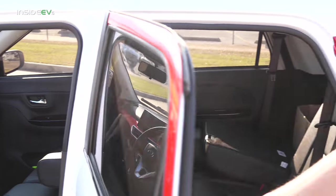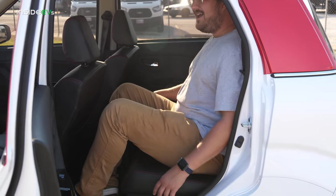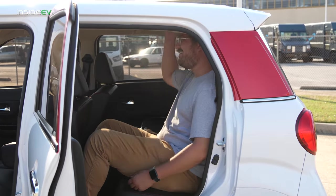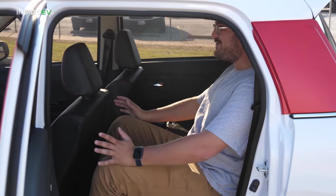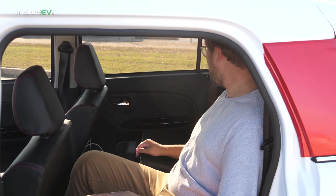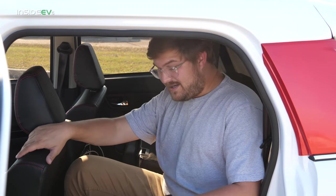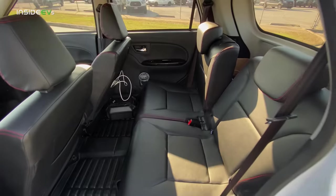Take a look at the back seat as well — I haven't sat back here yet. Let's see if I actually fit. I actually do! There's so much headroom — way more headroom than a Model 3, which, again, there's no reason to make a comparison between this and a Tesla. But I fit pretty well. Is it comfortable? No, but you can absolutely go for an hour-long trip back there, no problem.